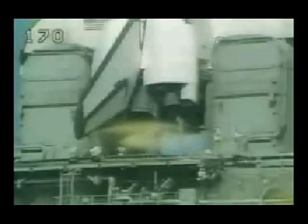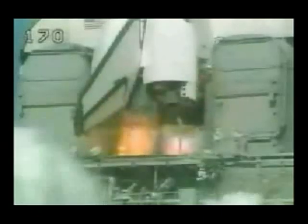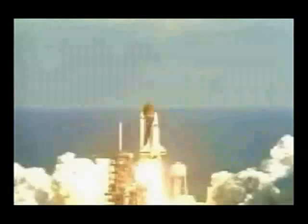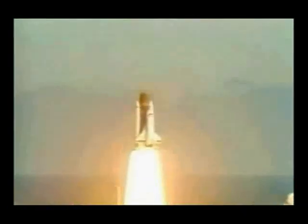10, 9, 8, 7, 6, we have main engine start, 4, 3, 2, 1, and liftoff. Liftoff of the 25th space shuttle mission, and it has cleared the tower.